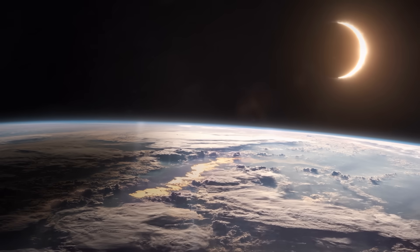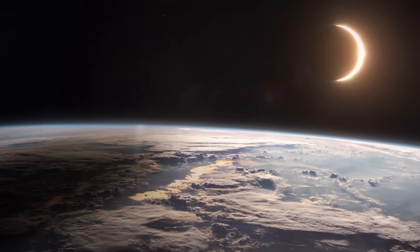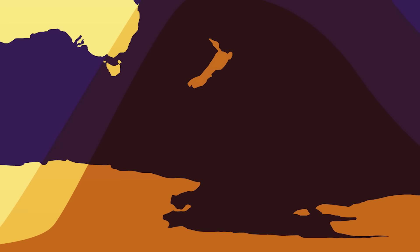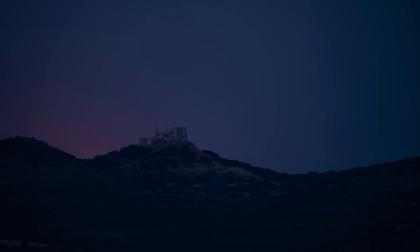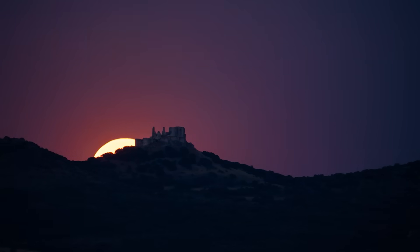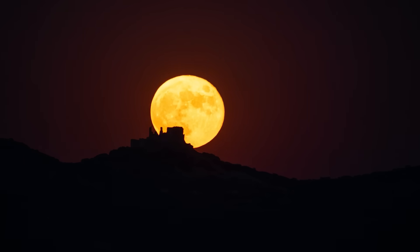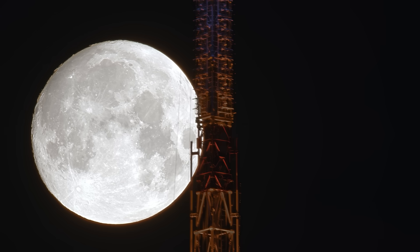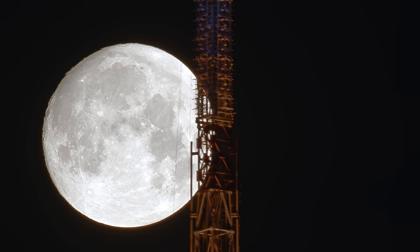This lunar eclipse will be followed by a partial solar eclipse on September 21st, visible from parts of Antarctica, Australia, and New Zealand — it will be the final eclipse of the year. Also, don't miss what's coming next: the last three full moons of 2025 will all be supermoons, with the November 5th full moon being the largest and brightest of the year.